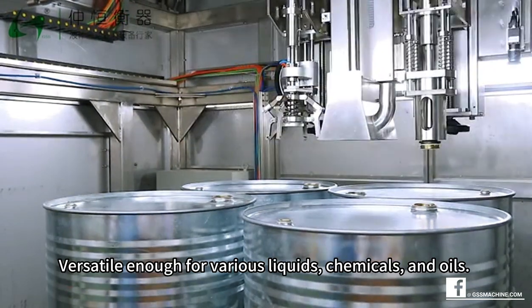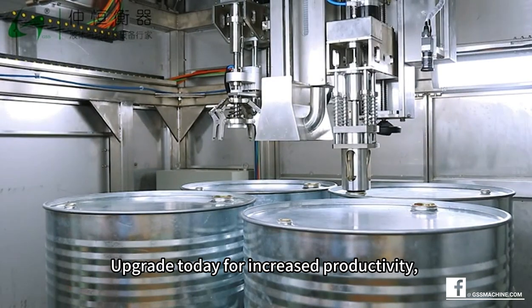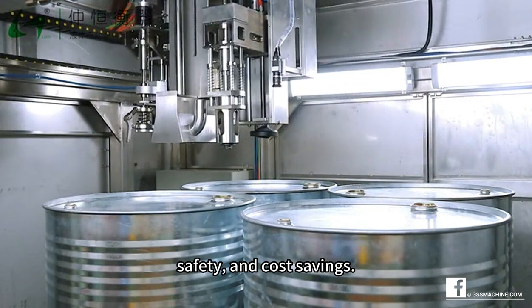Versatile enough for various liquids, chemicals, and oils. Upgrade today for increased productivity, safety, and cost savings.